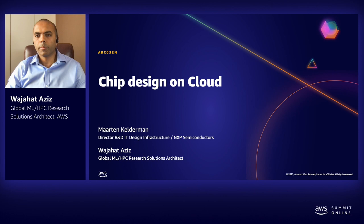Hello, thanks for joining us in today's session where we'll be discussing high performance computing on AWS. We will provide a brief overview of HPC services and features that AWS has to offer and discuss a customer case study concerning running HPC workloads on AWS. My name is Wajahat Aziz. I am an ML and HPC specialist solutions architect working with AWS.